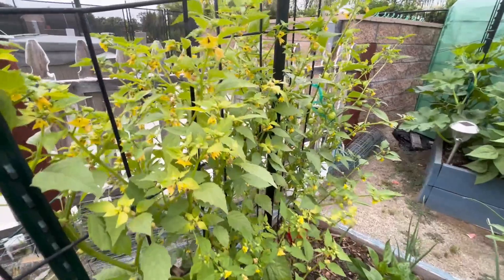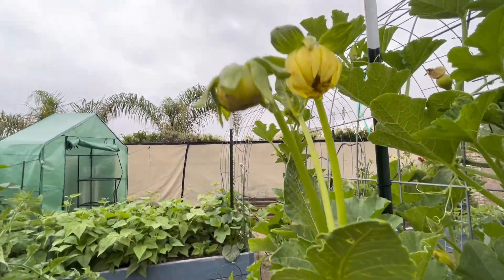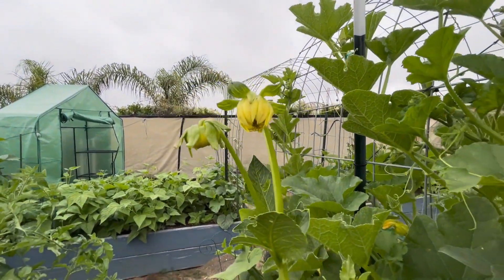These are my tomatillos, and I've got some squash starting to train up the vine. This is a little dahlia — a yellow dahlia getting ready to bloom.